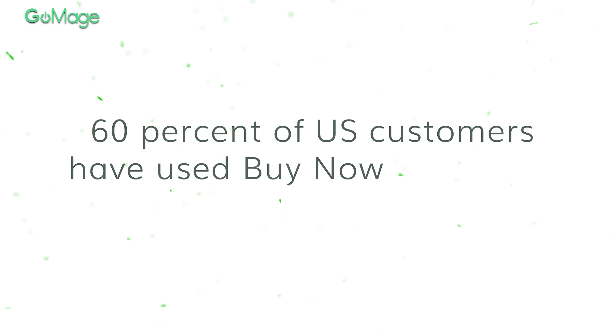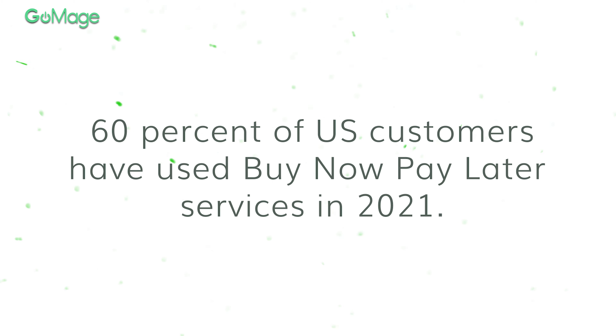Most importantly, customers are familiar with such solutions and trust them. Around 60% of US customers have used buy now pay later services in 2021, showing an almost 50% increase compared to 2020.